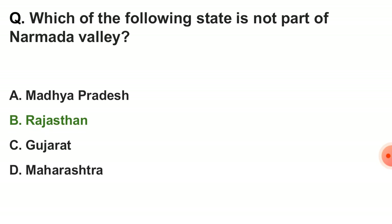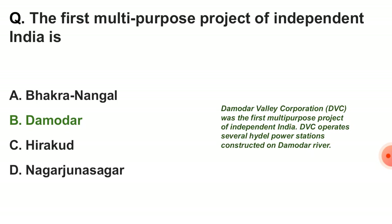Next question: which of the following states is not part of the Narmada valley? The answer is option B — Rajasthan. Next question: the first multi-purpose project of independent India is — correct answer is option B, Damodar. The Damodar Valley Corporation was the first multi-purpose project of independent India, and DVC operates several hydel power stations constructed on the Damodar river.